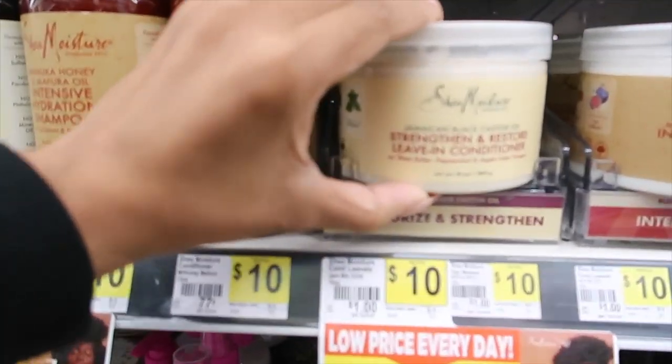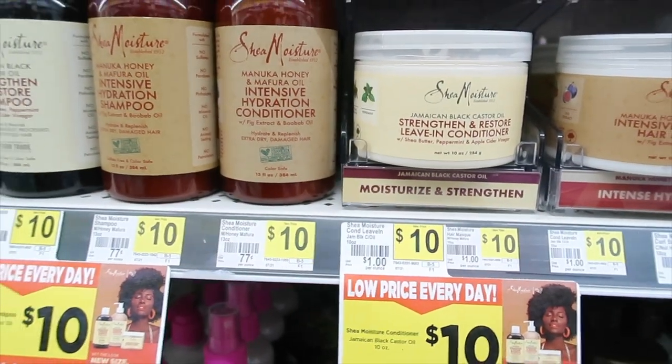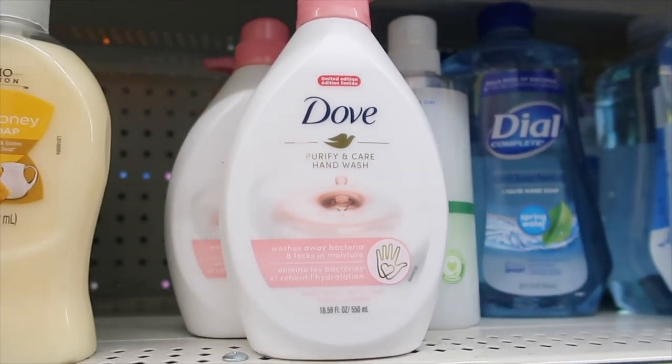And they got the Jamaican Black Castor Oil Strength and Restore. Wow, they have this Purify and Care hand wash — have you guys tried that? I think I want to try that. It's $4.50. Oh my god, Dollar General is so high — $4.50!